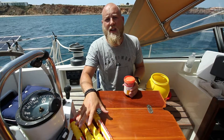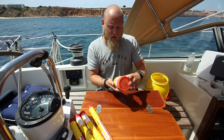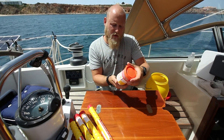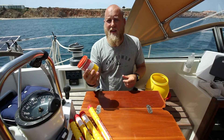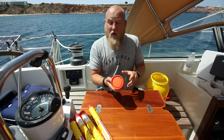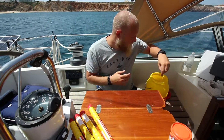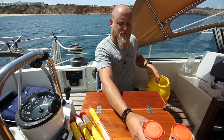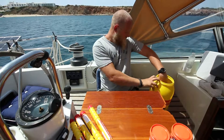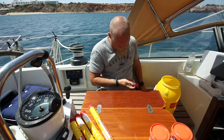Those are for use at night, of course — big red flares. In the daytime we use smoke. I've got the orange smoke Mark 9s — you pop it and throw it downwind, and it produces big orange smoke so anyone with a helicopter or other boats can spot us if we're in distress. We've got two of those.